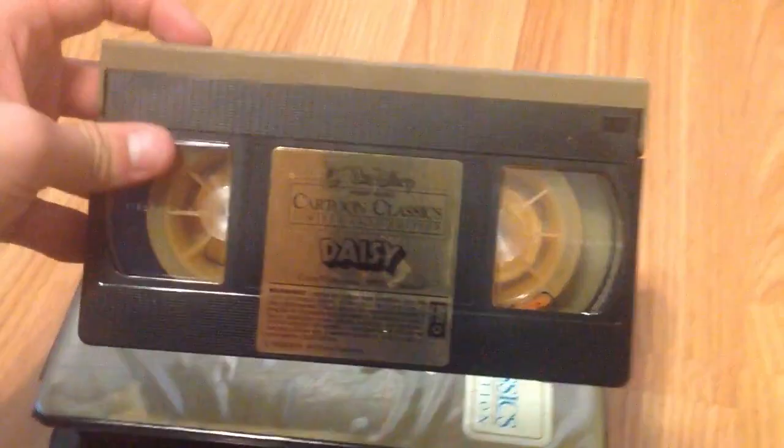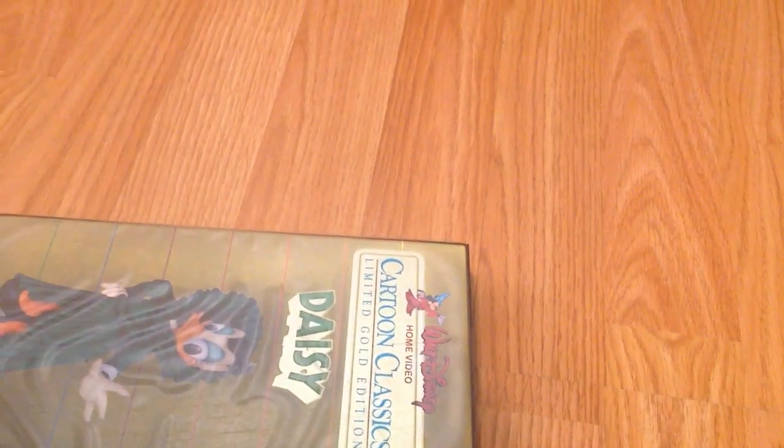Cartoon Classics will have its own collection video, but I did want to show the Black Clamshell Gold Editions and the other one I have in Neon Mickey. First, you've got Cartoon Classics Limited Gold Edition Volume 1 titles, starting with Donald — 1984 VHS, no print date. I got these tapes from a variety of places: some from wherever I could find them, some from Captain Video, one or two from Half Price Books. Next is Daisy. Print date I think is sometime in 1983.